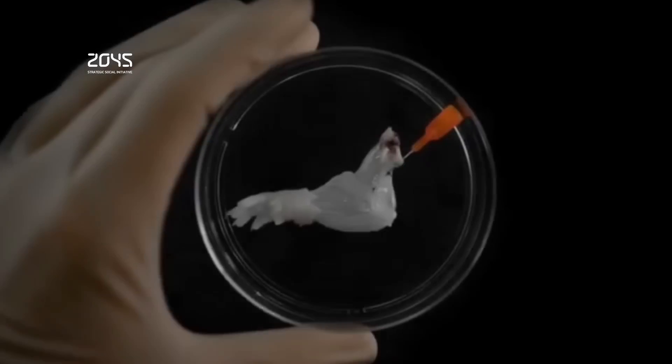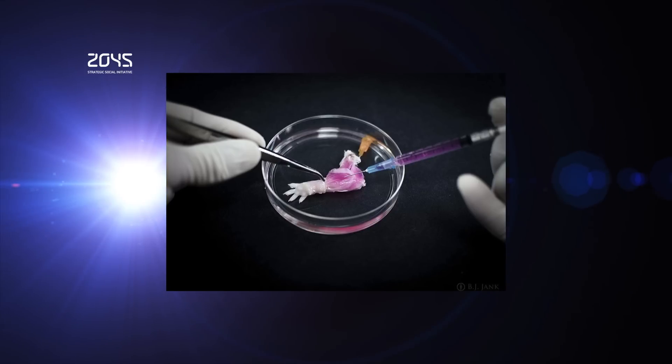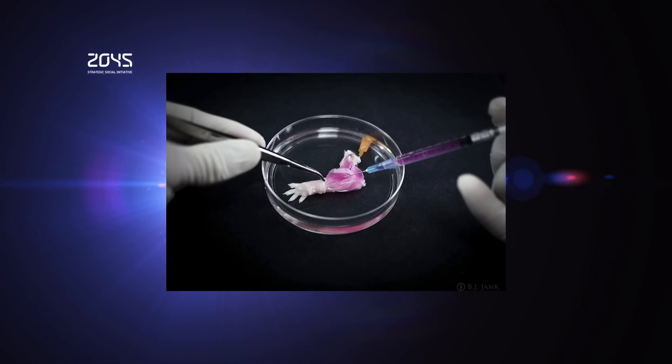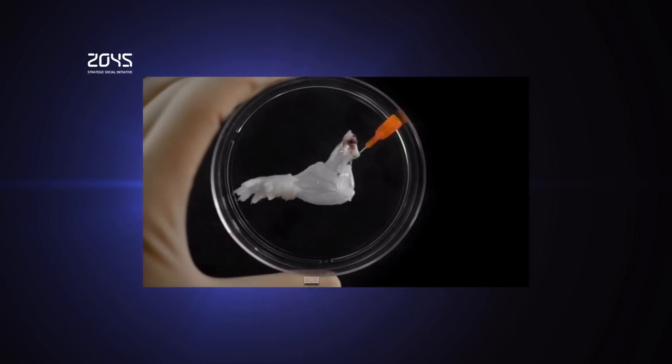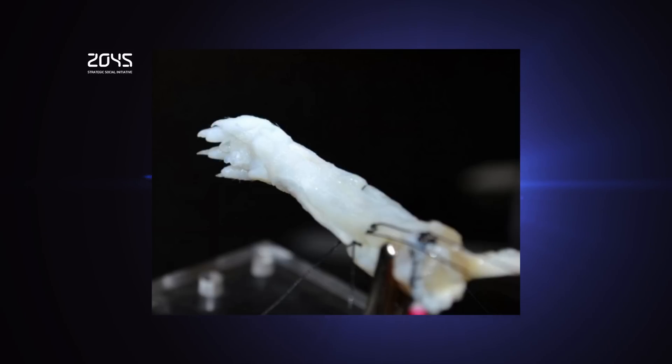The team of bioengineers has shown that they can maintain the matrix of all these bio tissues in their natural relationships to each other, culture the entire construct over prolonged periods of time and repopulate the vascular system and musculature. The technique, called decellularization, has previously been used to build hearts, lungs and kidneys in the lab.